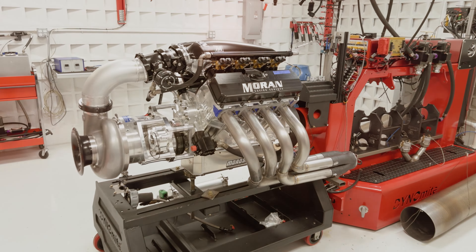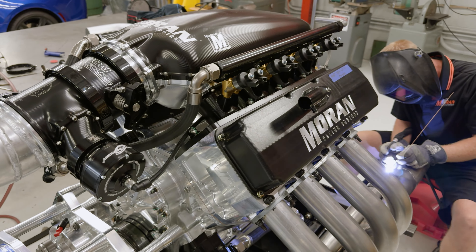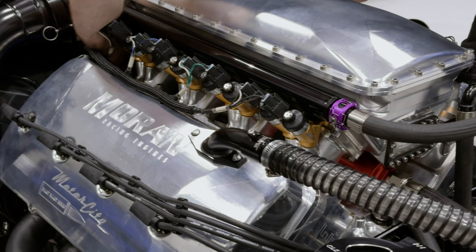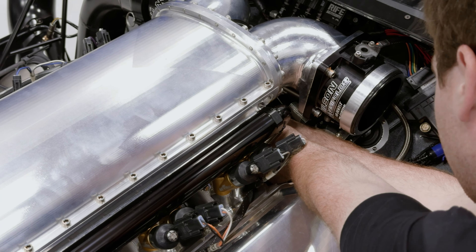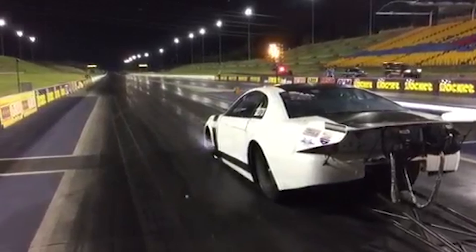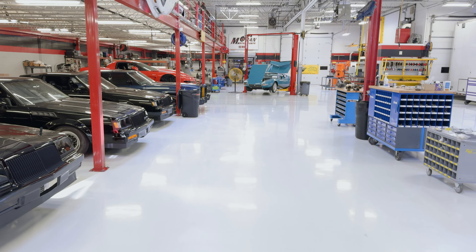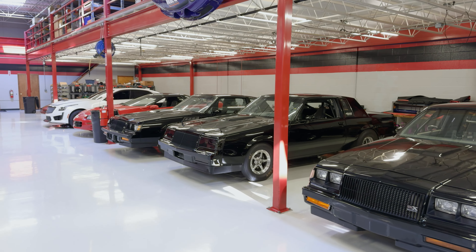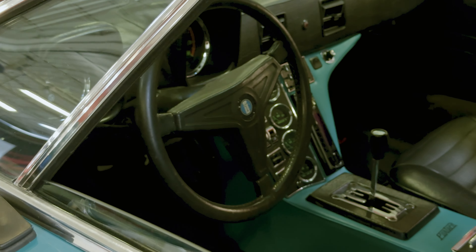Our business model here — our staple, if you will — is racing fuel systems. We design fuel systems to support a lot of horsepower. We do a lot of tuning. We've been doing that for a long time since the 80s. We kind of pioneered fuel injection into the racing market in the 80s.